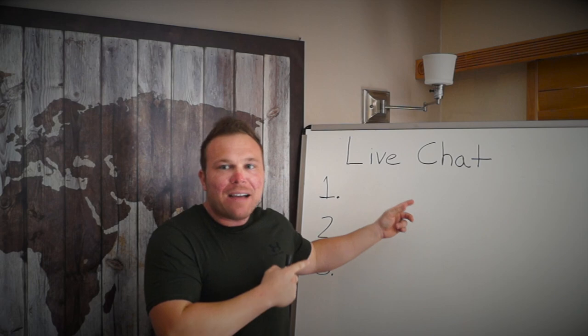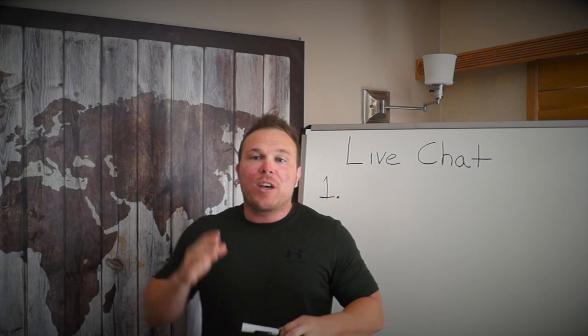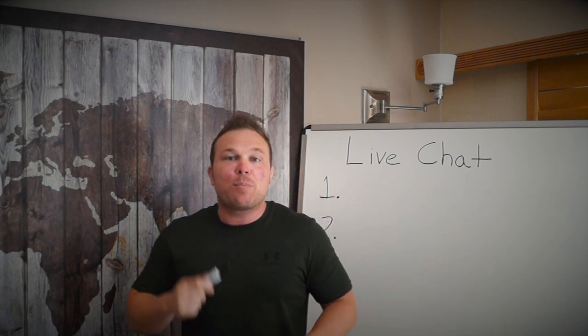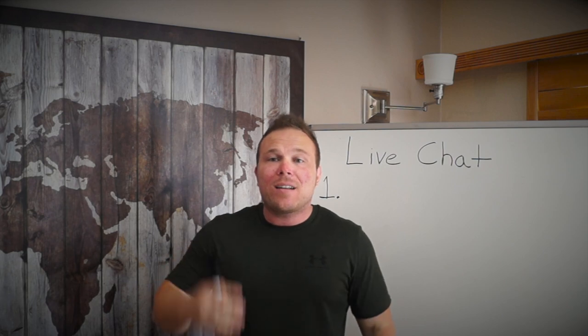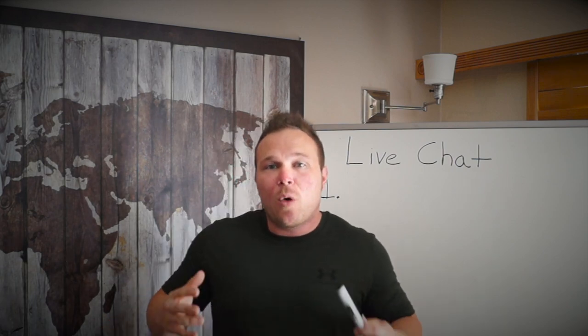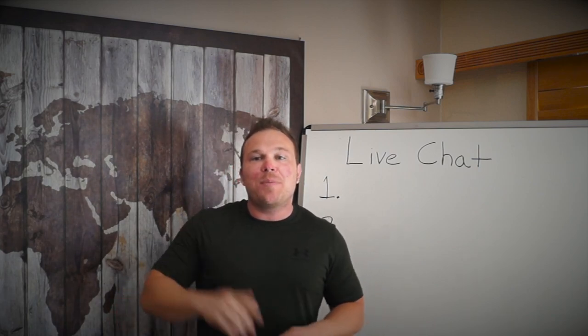Hey, how's it going everyone? Brad Smith here with Automation Links. Today I'm talking about live chat, and this is actually my second time filming this because somebody called me in the middle. I want to talk about how live chat can benefit your business, get you more clients, and build better relationships with customers. If you stick with me to the end, I'll give you my relationship first branding checklist PDF and the full guide — one of the most important things I've ever done.